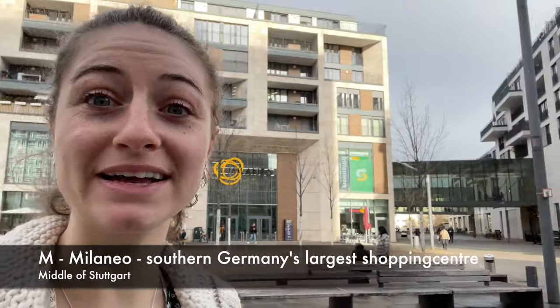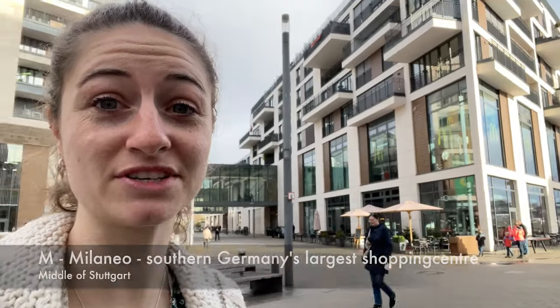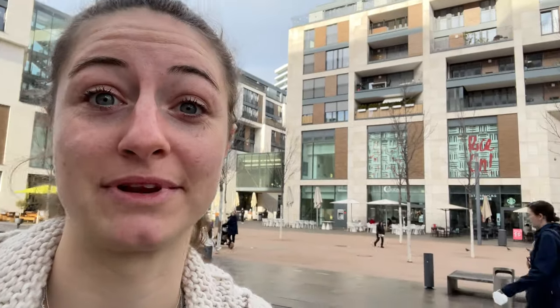Here is the Milanil, which is a massive shopping center going from here all the way to there. It is absolutely massive because it's on the ground level as well.